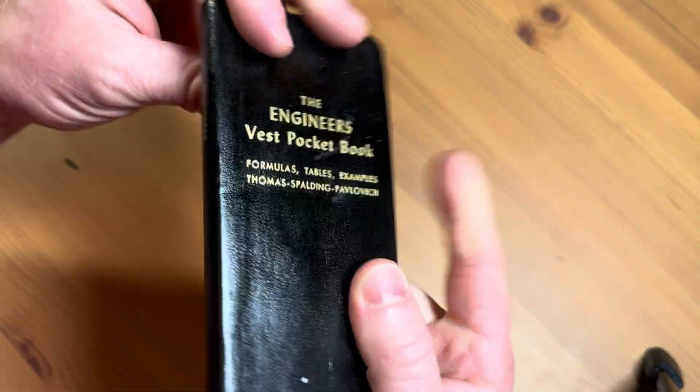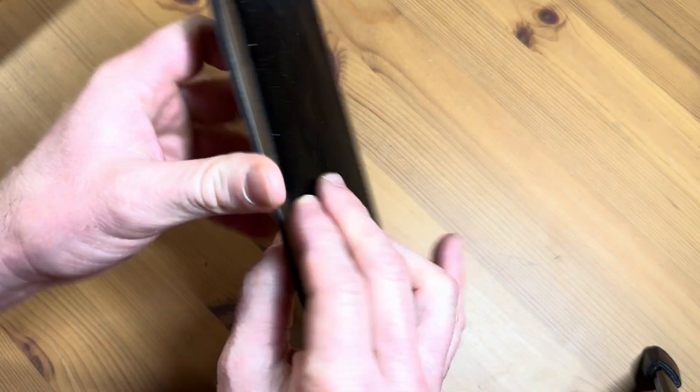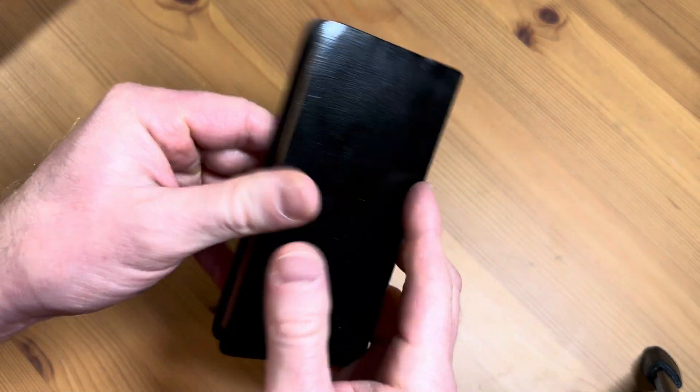I don't know if it's leather — I'm going to smell it. It's got a really good smell. It does smell like leather, but I'm not sure if that's what it is.